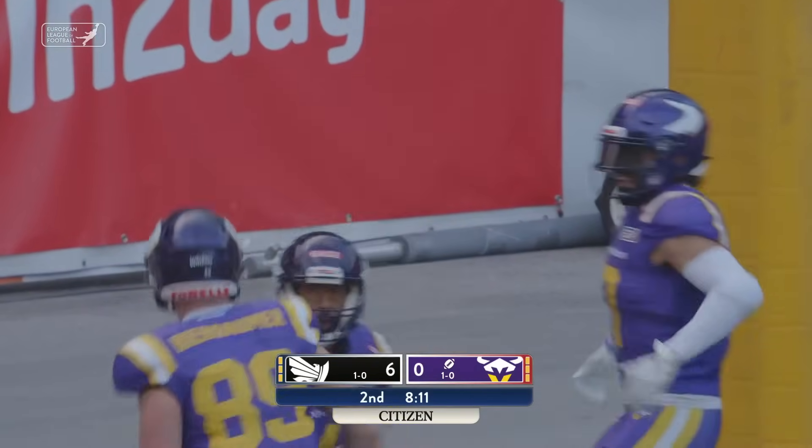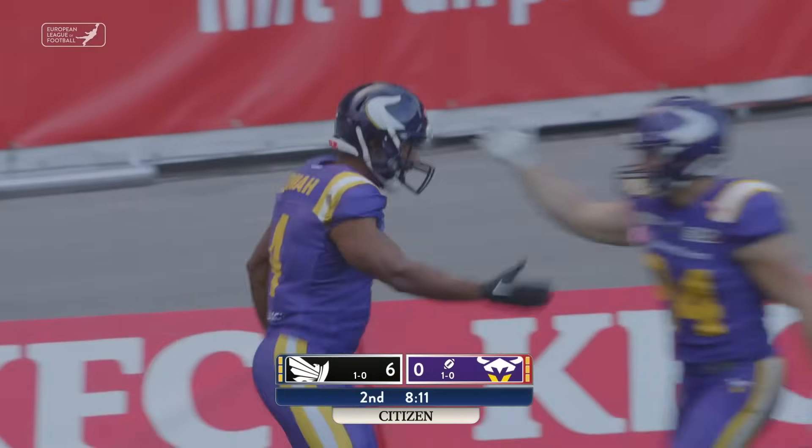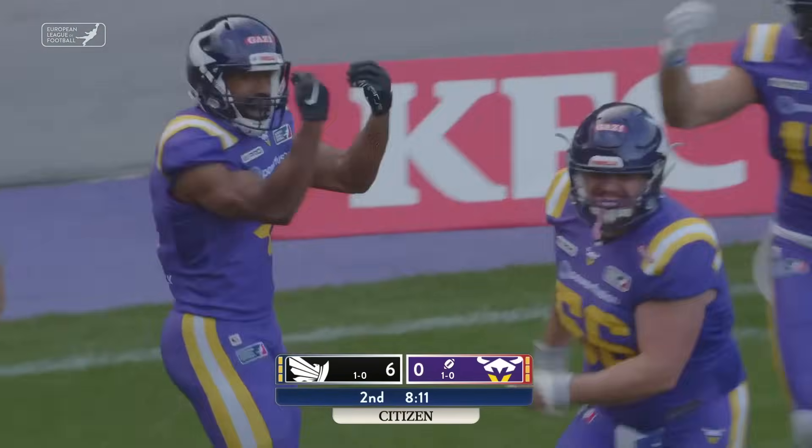Jordan Boone — just like that, the Vikings get themselves up on the scoreboard.